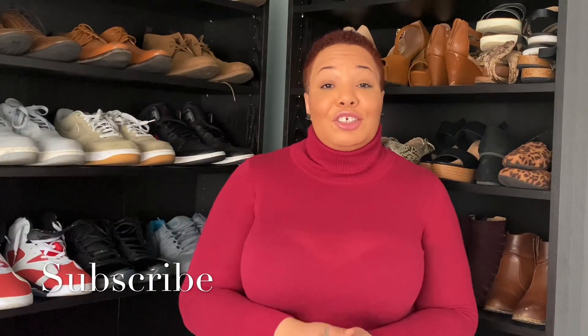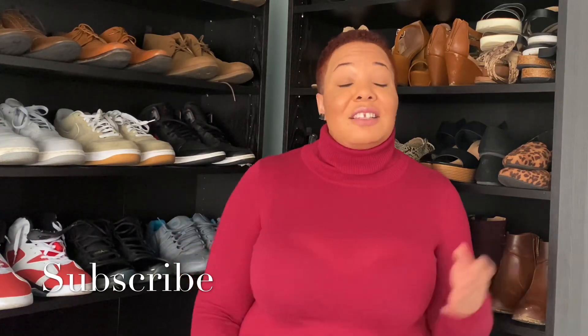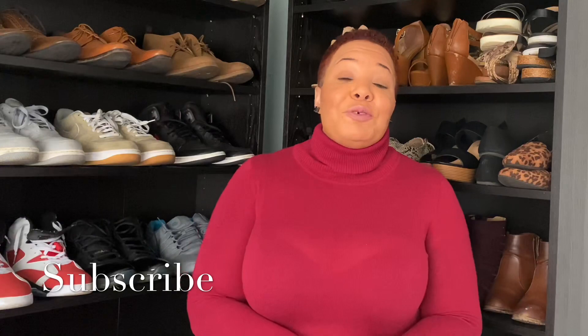That's it — those are all the boots you should have in your closet this fall season. I hope you guys enjoyed this video. If you made it this far and watched it all the way through, thank you. Go ahead and like and subscribe, and I will see you guys in my next video. Be blessed.